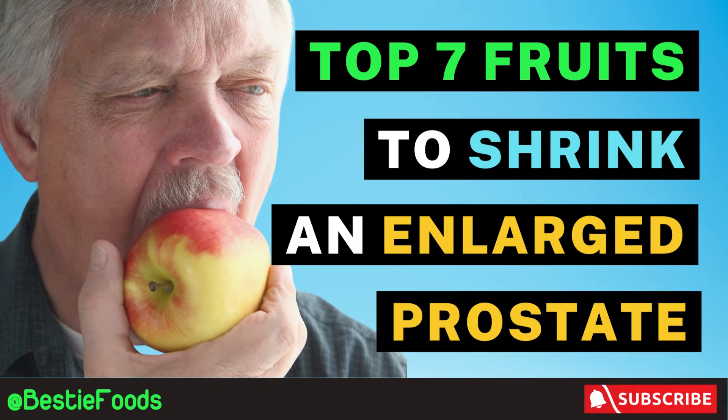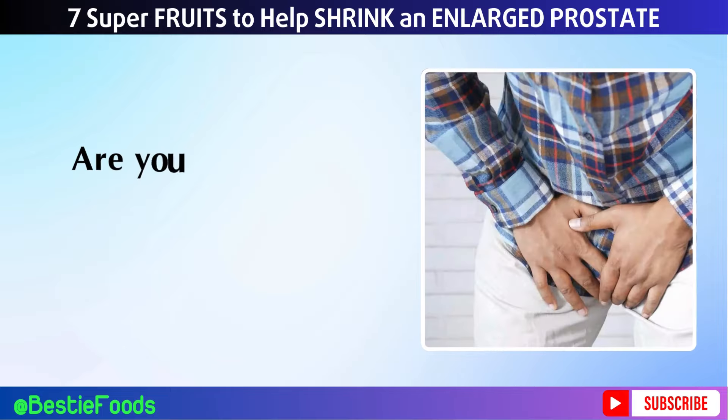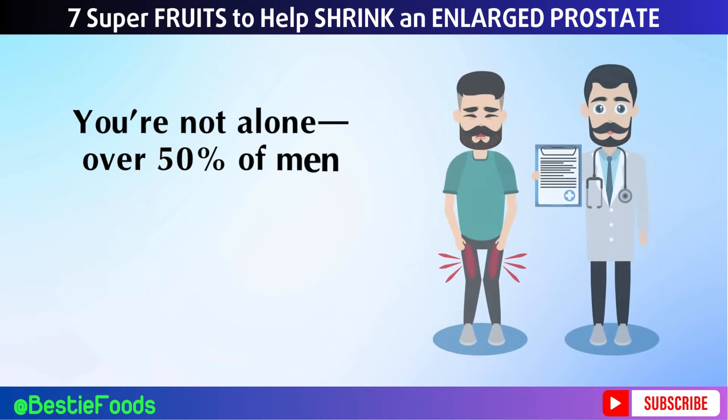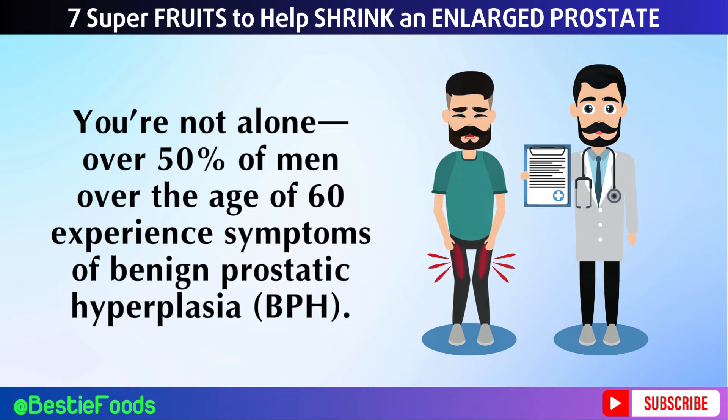7 Super Fruits to Help Shrink an Enlarged Prostate. Welcome back to Bestie Foods Channel! Are you concerned about prostate health or dealing with an enlarged prostate? You're not alone. Over 50% of men over the age of 60 experience symptoms of benign prostatic hyperplasia, BPH.